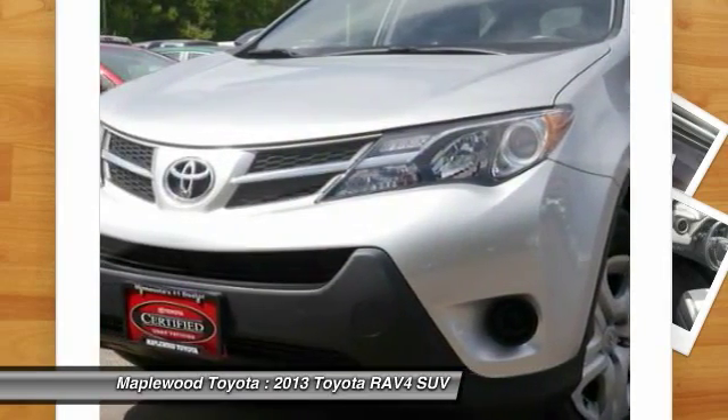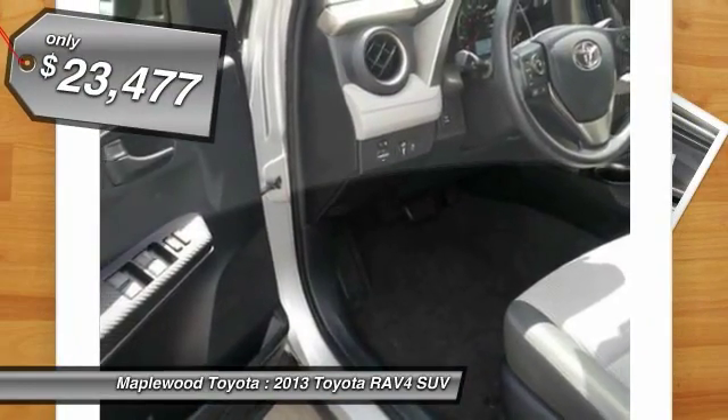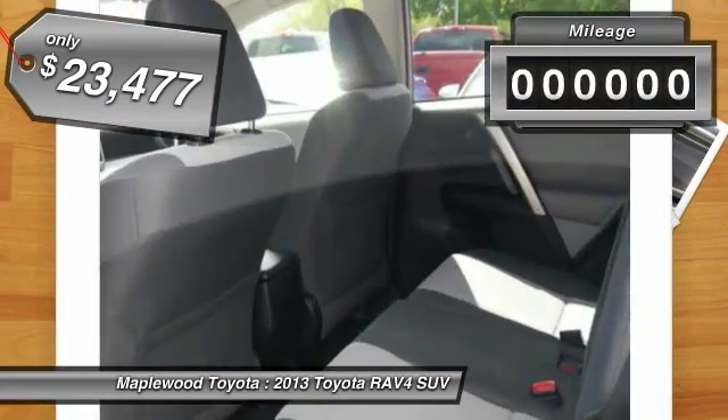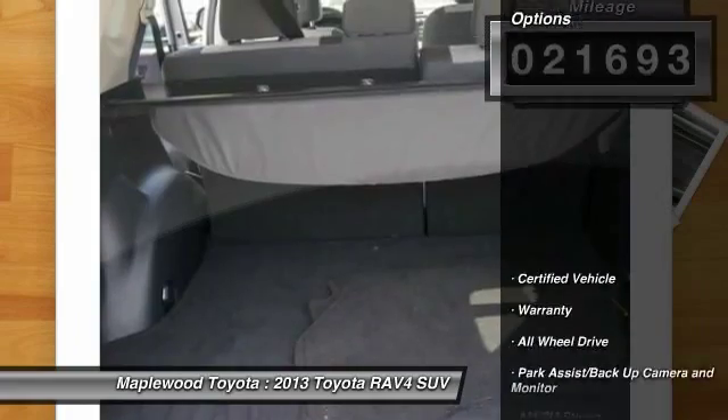This highly evolved, well-packaged crossover SUV lets you have it all and is priced below $25,000. This vehicle has less than 25,000 miles. Here are some of this vehicle's great options.